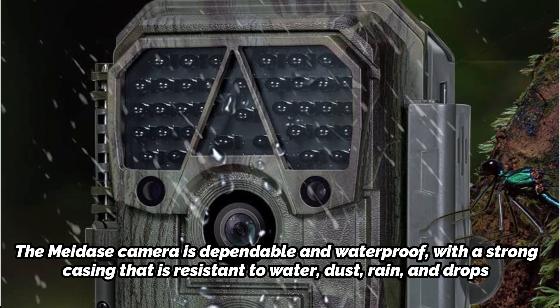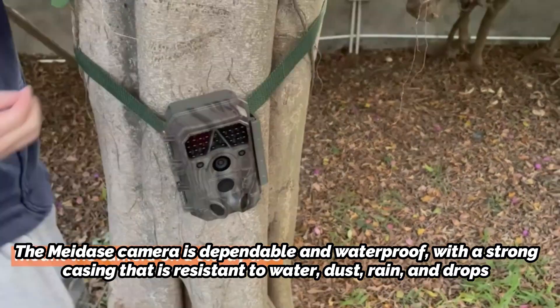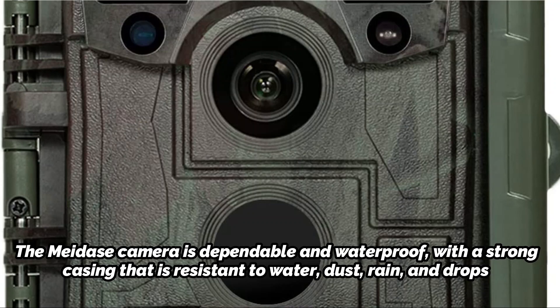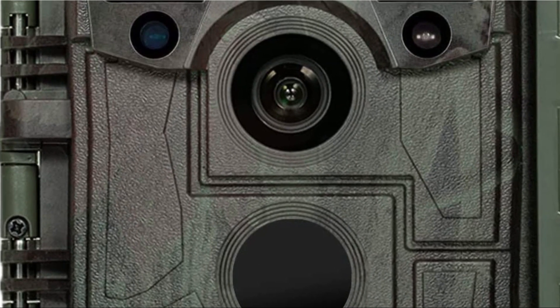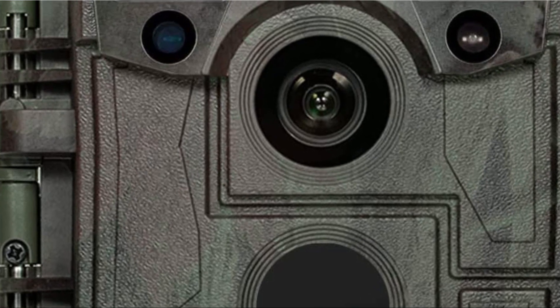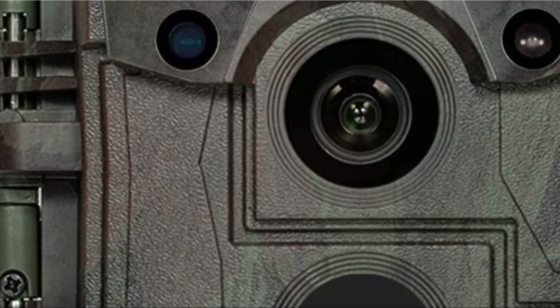The Mayday camera is dependable and waterproof, with a strong casing that is resistant to water, dust, rain, and drops. It can operate dependably in a variety of settings, from deserts to tropical rainforests, conducting wildlife and surveillance tasks all year round. With a user-friendly UI design and a keyboard modeled after a TV remote, it's incredibly simple to set up and use. You may easily review, organize, and play back your photographs and videos on the integrated LCD viewing screen.